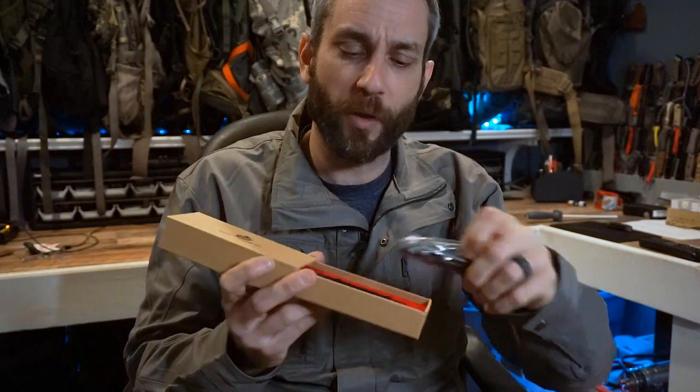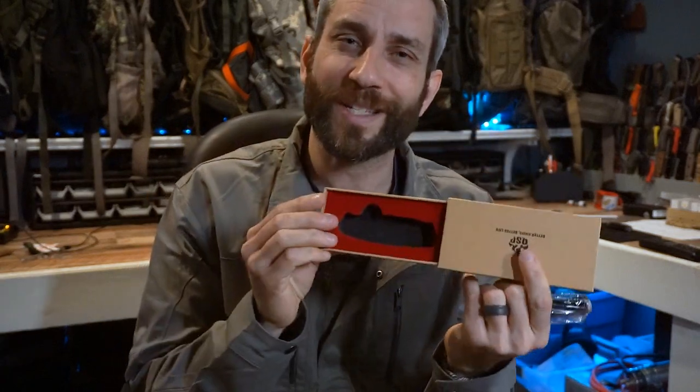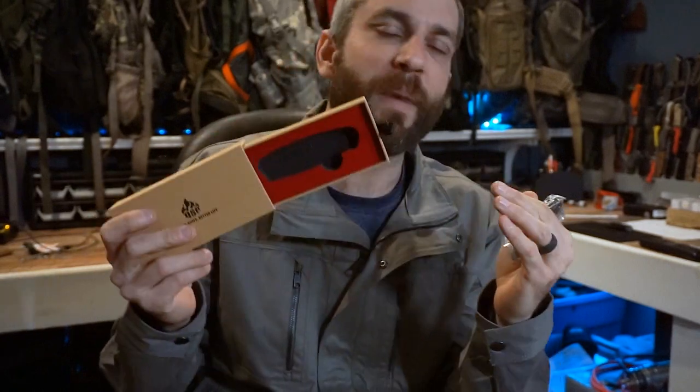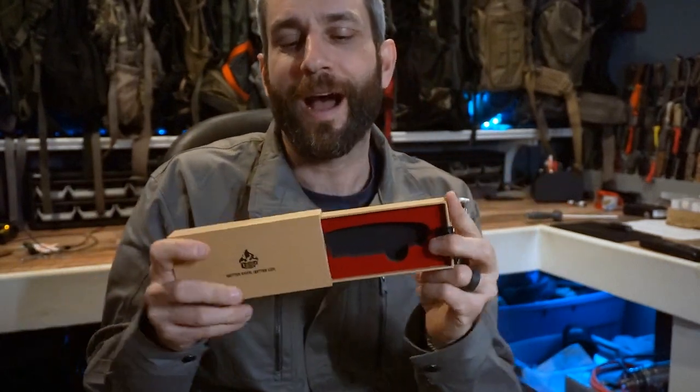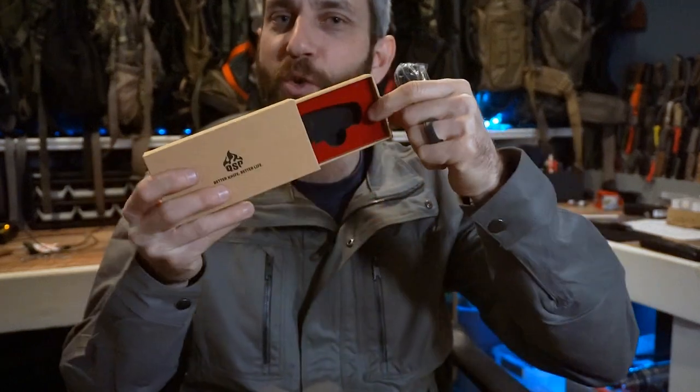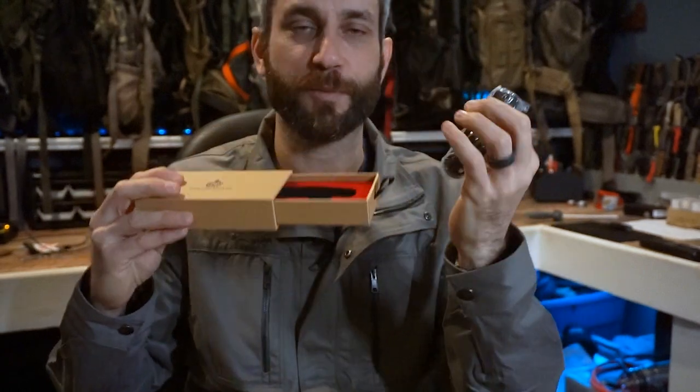I always say that if presentation and packaging looks really good, you know the product has attention to detail. Here, it's a very simple box with a nice pull tab — opening it up gives that nice pop with the red, the knife nicely displayed and carefully wrapped with the detail card on the inside. Quality packaging gets me really excited to see the blade.